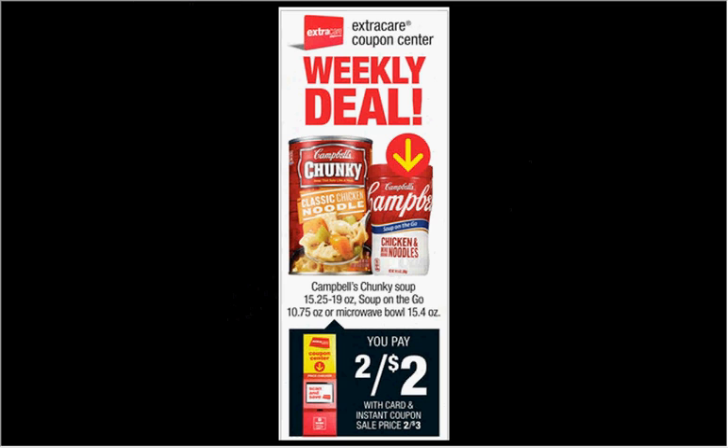When you scan your card under the Magic Coupon Machine, you can get the Campbell's Chunky Soup, Soup on the Go, or the Microwave Bowl two for $2. There's a 75-cent-off-two coupon at campbellskitchen.com that you can stack with a dollar-off-two coupon from the Magic Coupon Machine and pay $0.63 for each can.